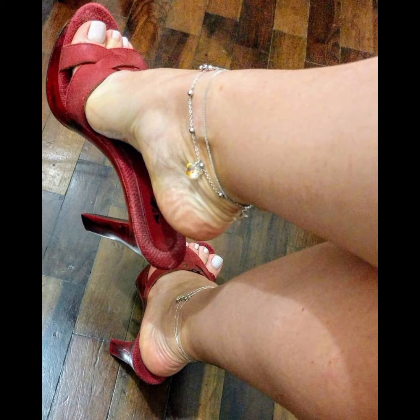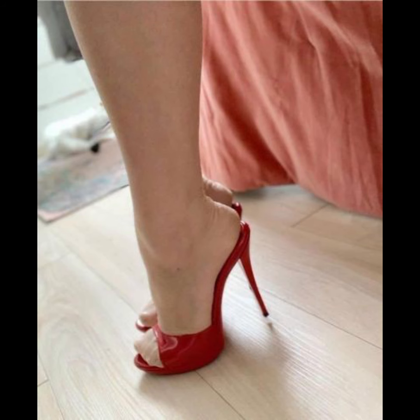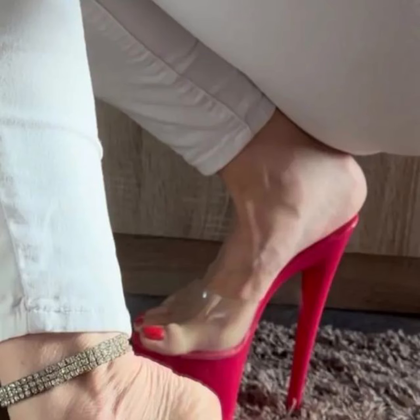Stilettos high heels are all about elegance and confidence. They have a thin, tall heel that adds height and a sleek look to any outfit. Stilettos are perfect for special occasions and when you want to make a statement. They come in various colors, materials, and designs, so you can find the perfect pair to match your style.